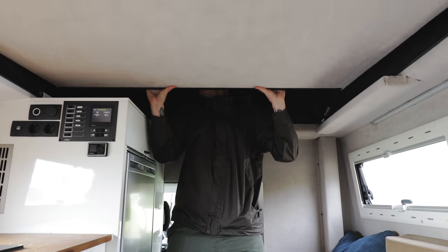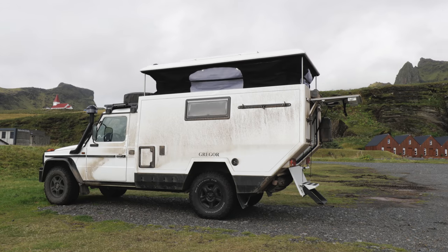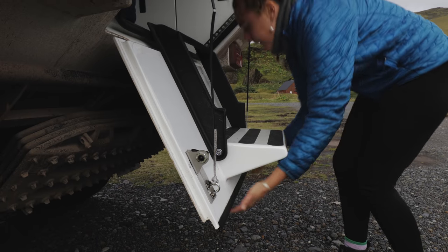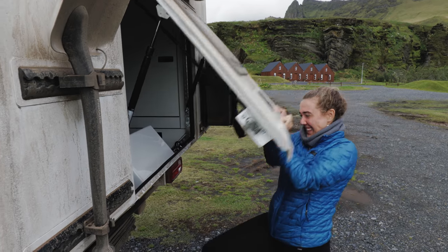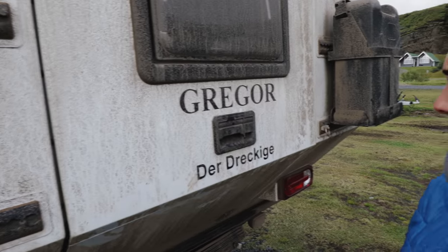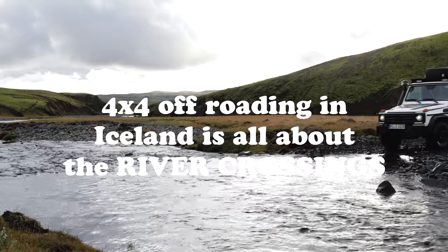Packing up this overlanding camper van feels like prepping a spaceship for takeoff. It's going to take a little getting used to compared to our old rusty van. So we just got to dump the gray water, then get some gas, get a new poncho, maybe buy some bread. And then we're going to do our first bit of off-roading. It's like what Gregor was built for.